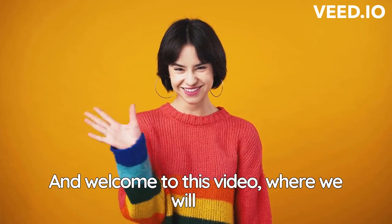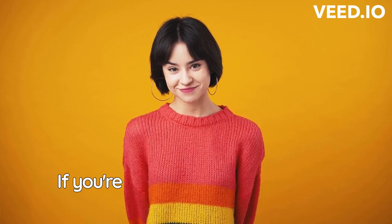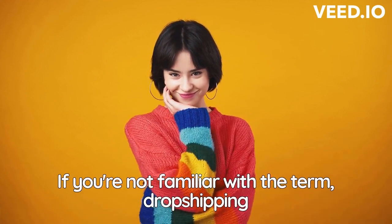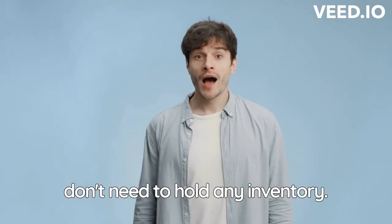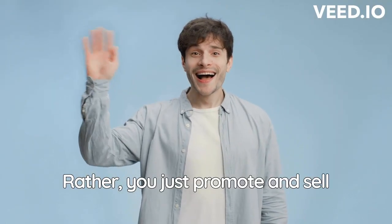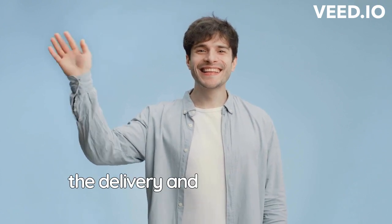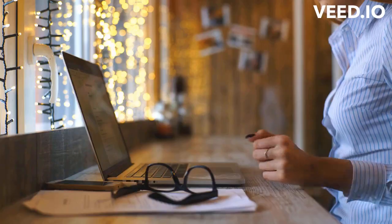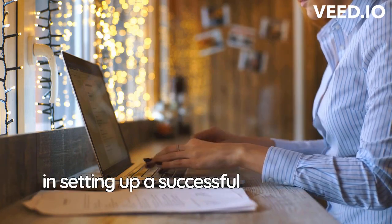Hello and welcome to this video where we will be discussing how to earn money online with dropshipping. If you're not familiar with the term, dropshipping is a popular e-commerce business model where you don't need to hold any inventory. Rather, you just promote and sell products from a supplier to customers, and the supplier takes care of the delivery and handling of the product. Now, let's dive into the steps involved in setting up a successful dropshipping business.